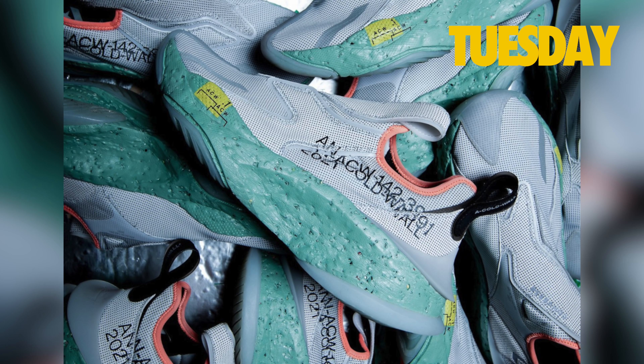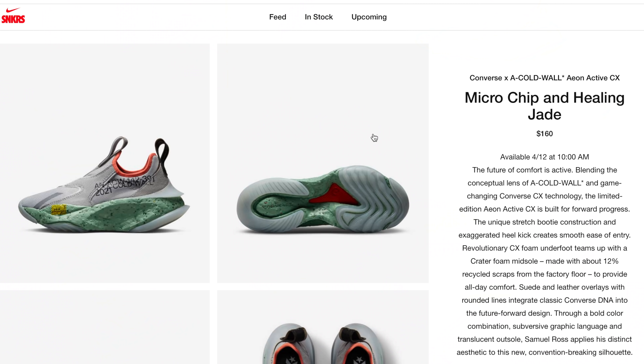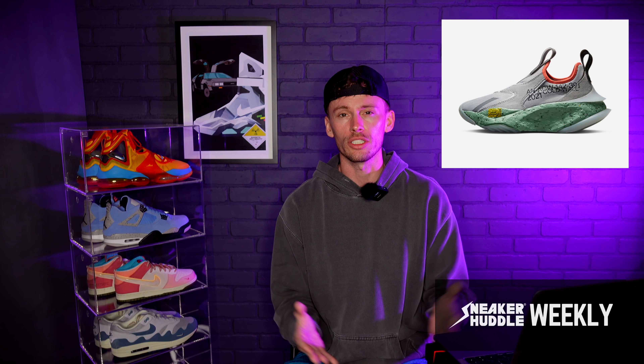Also on Tuesday April 12th will be a Cold Walls collaboration with Converse on a brand new sneaker silhouette. Retail has been set at $160. I really love this unique design and twist they have on this silhouette — it's a very good looking sneaker and looks like it may be very comfortable. If they continue making this in other colorways, my preference would be an all-white colorway, and I'll definitely cop this one to try it out.